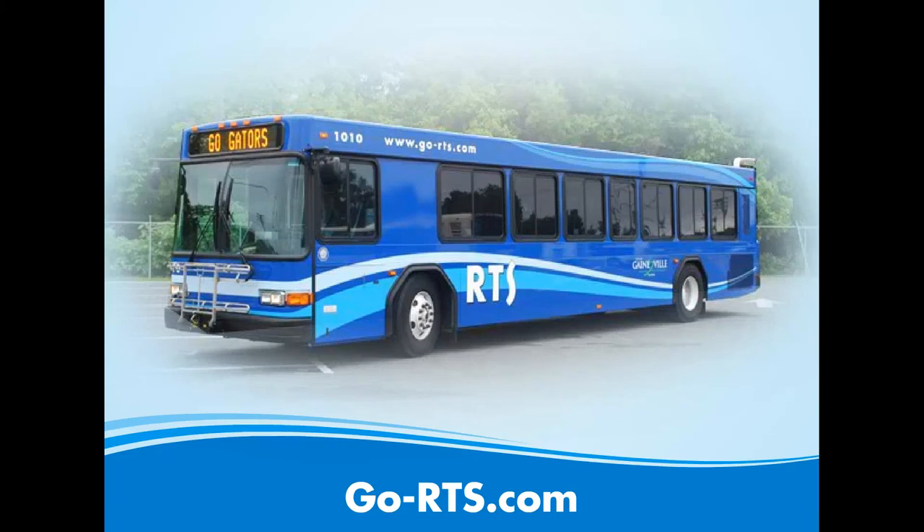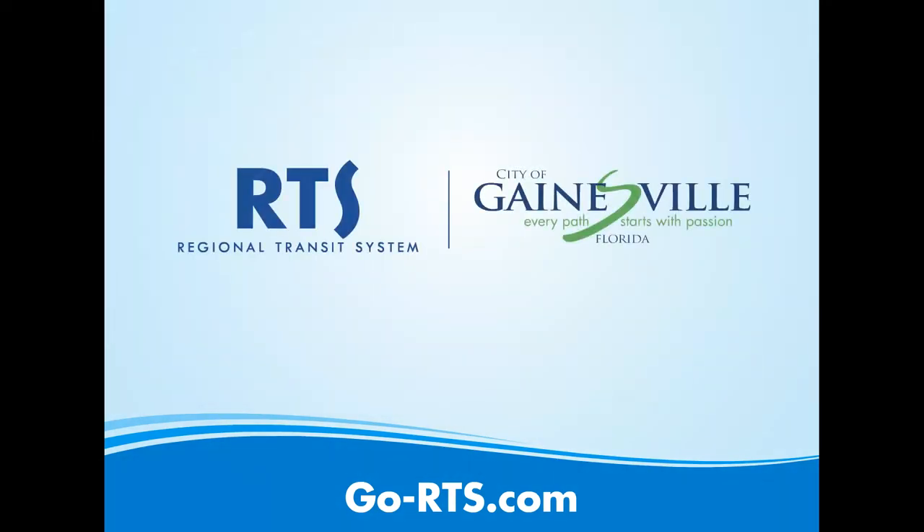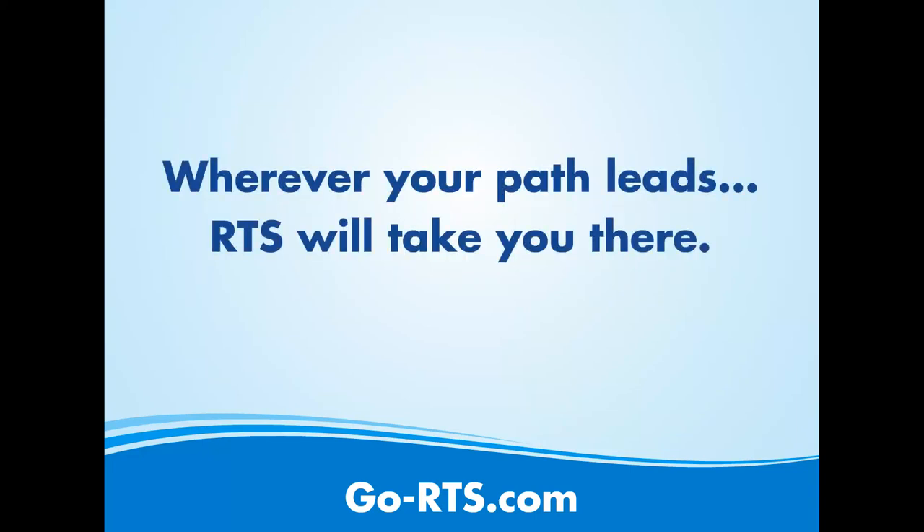RTS thanks you for helping our community and our environment by taking RTS to work, shop, and play. We hope you found this information valuable. Keep in mind, the information displayed in this video is for demonstration purposes only. We update routes and times each spring, summer, and fall. Please check the printed city and campus bus schedules, or go to go-rts.com for current information. And remember, wherever your path leads, RTS will take you there.